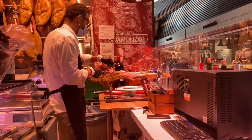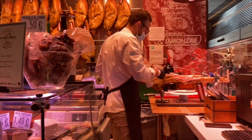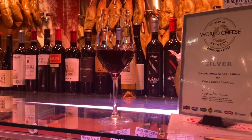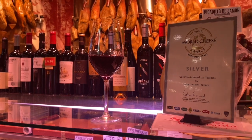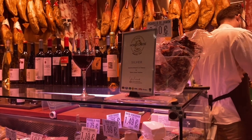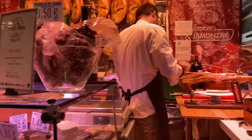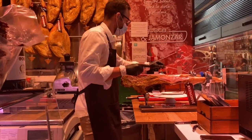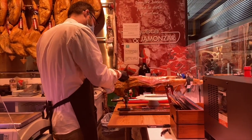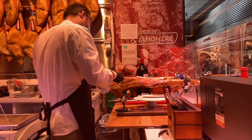So you can have a glass of wine, like this Mencía wine here that I'm going to enjoy. Mencía wine comes from Galicia and Castilla y León — this one in particular is from the Bierzo wine region, which is right between Santiago de Compostela and the city of León. And he's going to give me a tapa of ham from here in Granada.